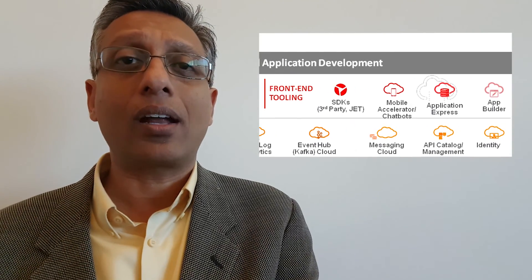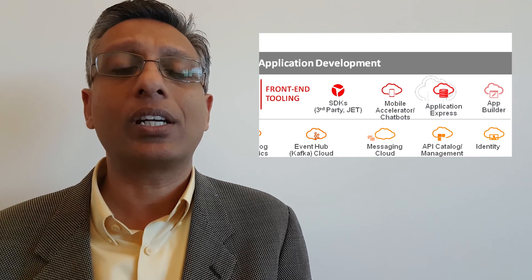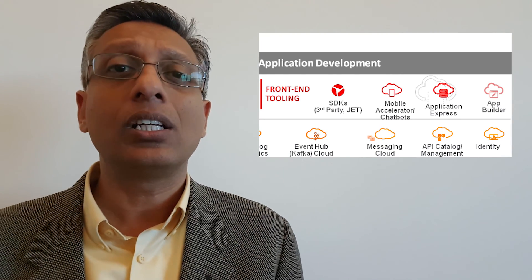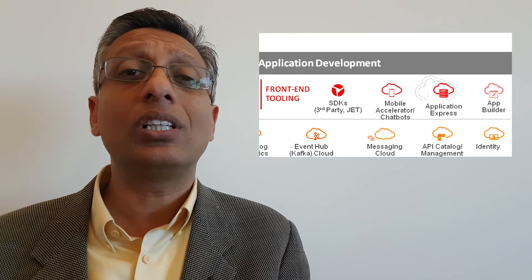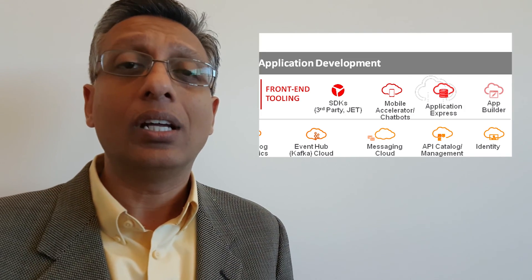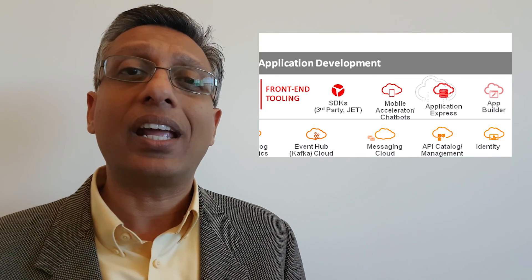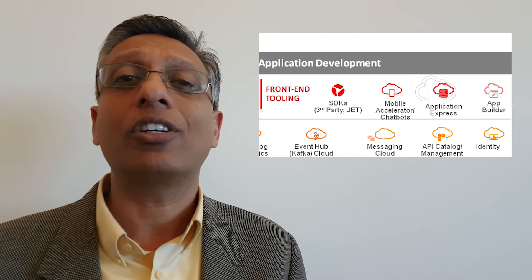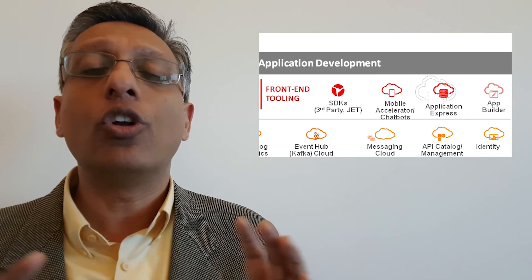On the front-end side, we're giving you the ability to build low-code applications, so even business users can build applications using SaaS APIs — Oracle SaaS APIs or third-party APIs — where they can just drag and drop and build an application, extend objects within the SaaS application, and easily expose it to other business users. We're also giving them the mobile accelerator toolkit, which enables business users to build a rich mobile application without writing any code, and have it be responsive and run natively on devices.